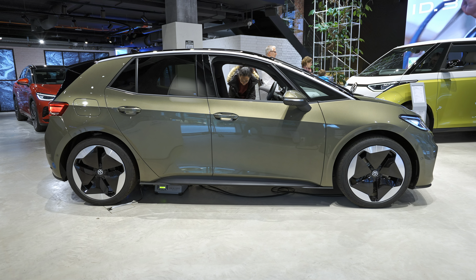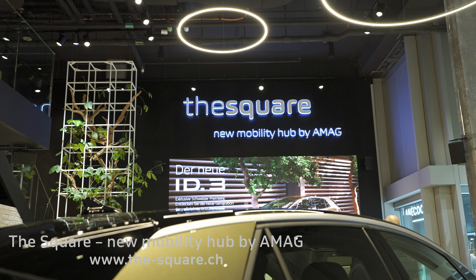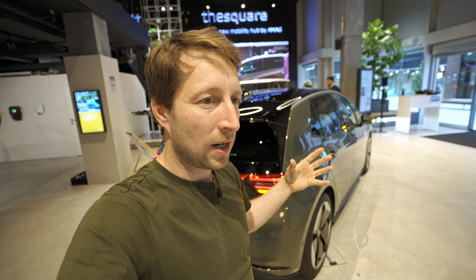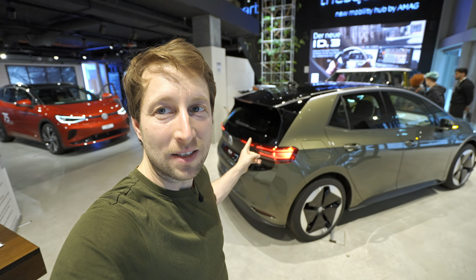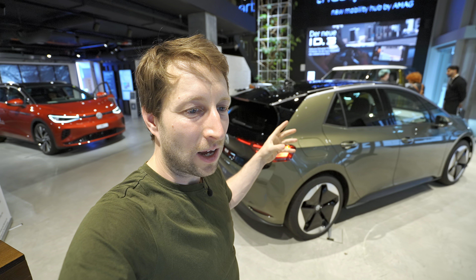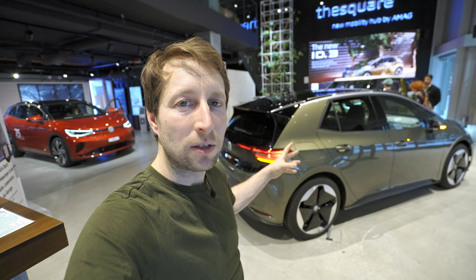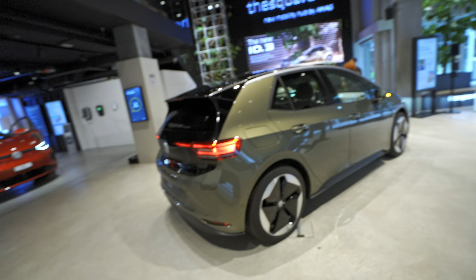Welcome back to a new video. Today I have with me the new Volkswagen ID.3 facelift 2023 or 2024, and in this video I try to review it. I'm in a showroom in Zurich at the airport — they call it the Square — where AMAG in Switzerland has created this place for new electric cars from the Volkswagen Group. Today right here is the new ID.3 facelift, and I have the opportunity to present it to you before it comes to market.